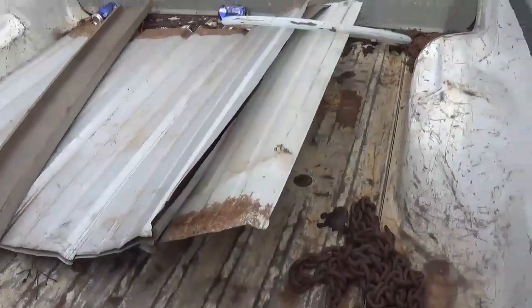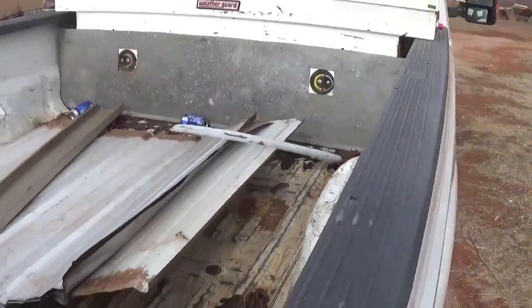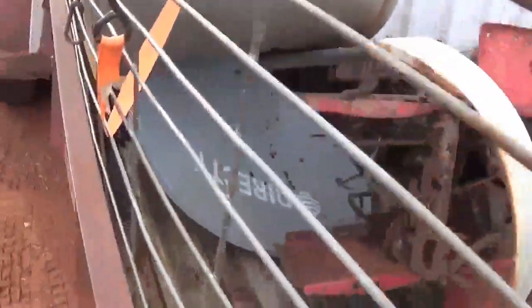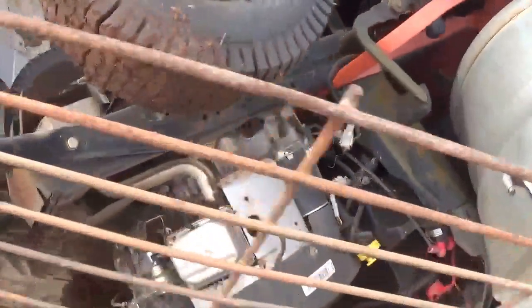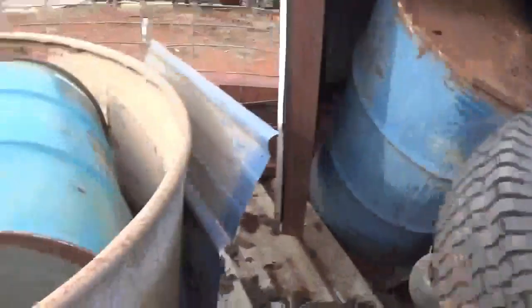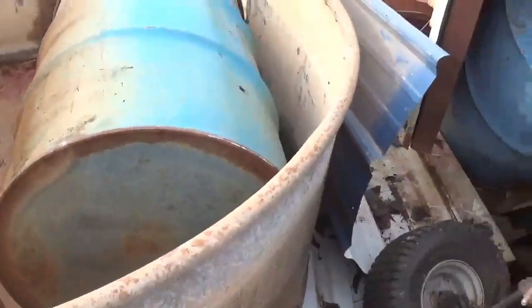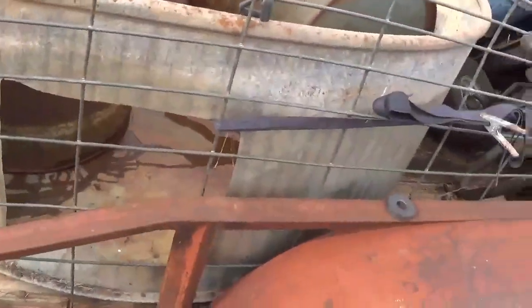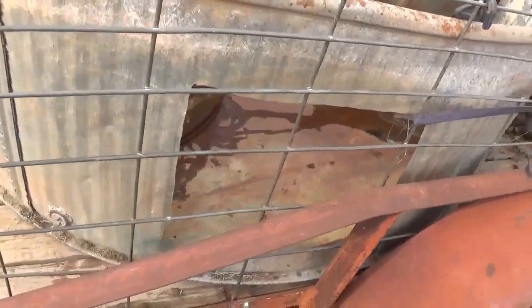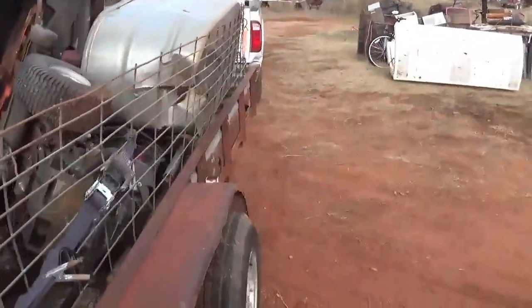A couple pieces of sheet metal in here, a lever lock barrel ring, and a fender dish, DirectTV dish. There's the other mower, a couple barrels, another couple more barrels here, stock tanks — got a big hole cut out of the side of it, I don't know why.